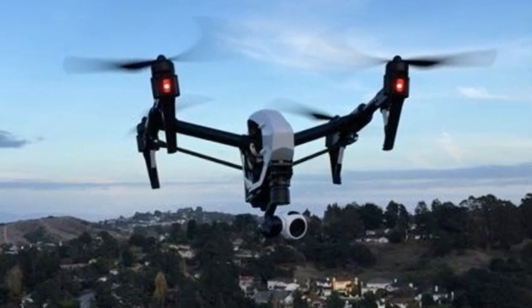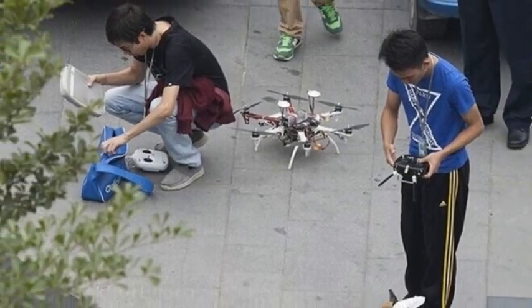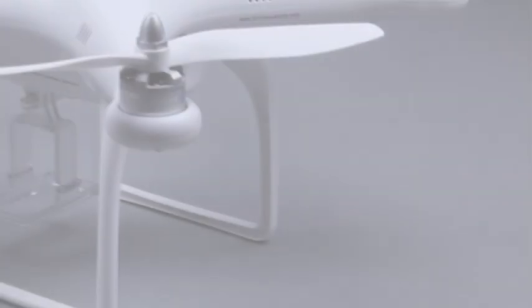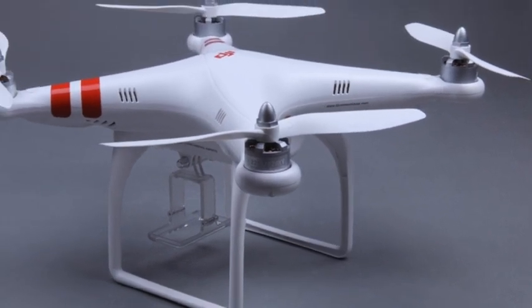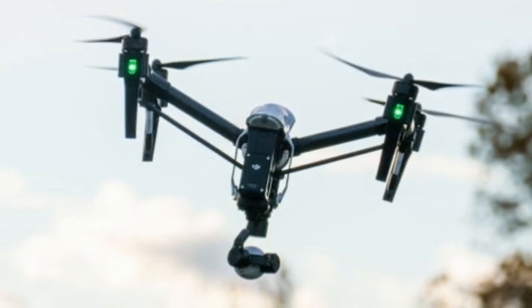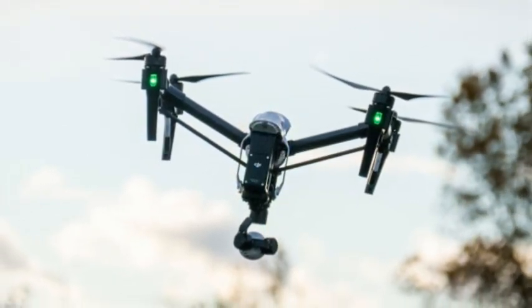DJI has utilized its newest Lightbridge tech to give users a real-time video feed from the drone on their mobile in 720p, able to transmit from up to 2 kilometers — about 1.25 miles — away. This is joined by support for a secondary controller, which hands over independent control of the camera to a second person to ensure the best video possible is captured, including their own video feed for extra precision.